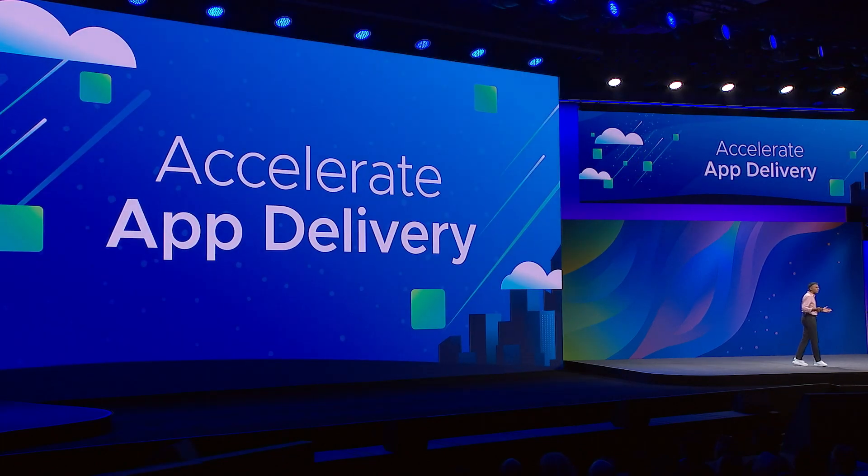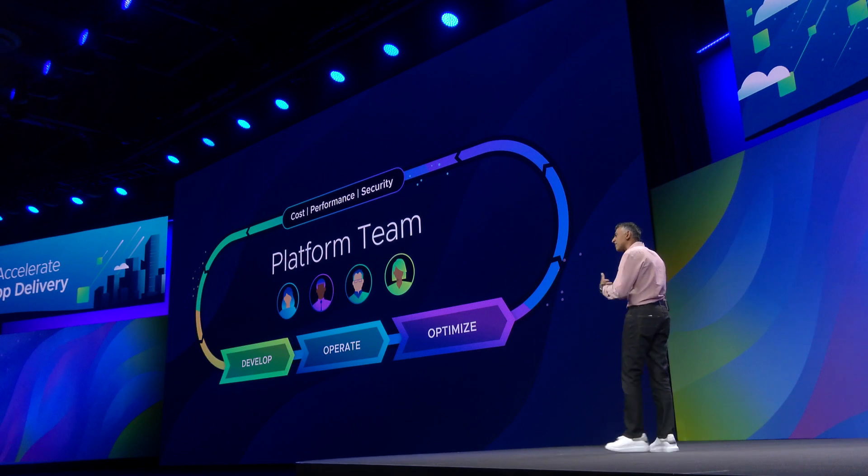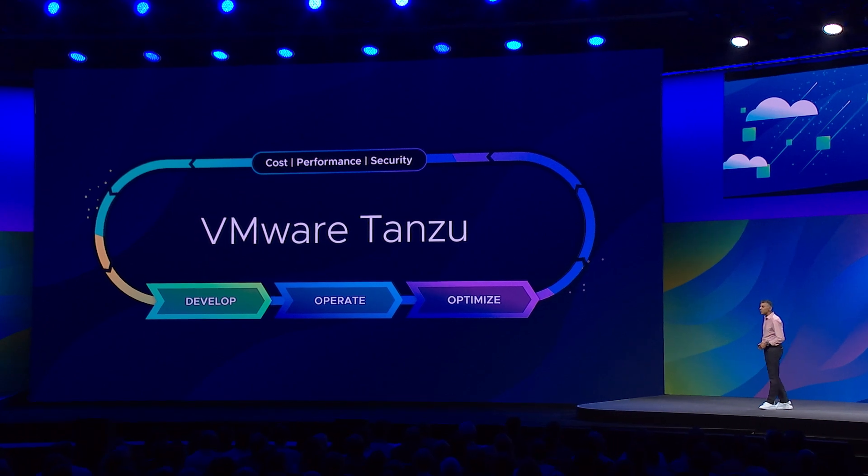Next, app delivery. Many of you are setting up platform teams — teams whose jobs are to enable your developers to develop their applications quickly, optimize their environment continuously, and operate them seamlessly. Now, there is a gap between developers using Kubernetes in an easy fashion. As a result, platform teams have to source technologies from an extremely complex ecosystem. That tooling is what's available to build a great developer experience — and that's not scalable.